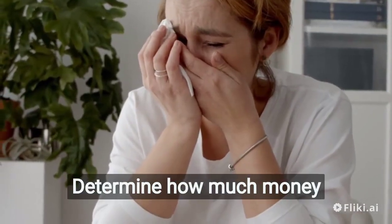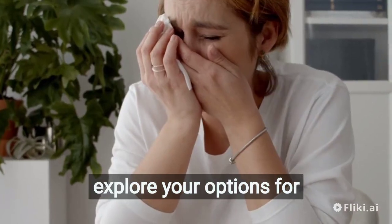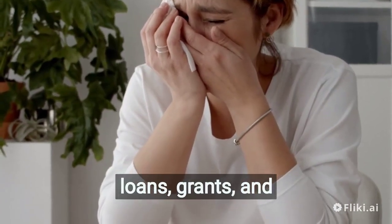Secure financing. Determine how much money you need to start your business and explore your options for financing, such as loans, grants, and crowdfunding.